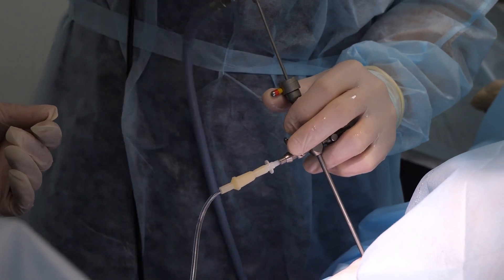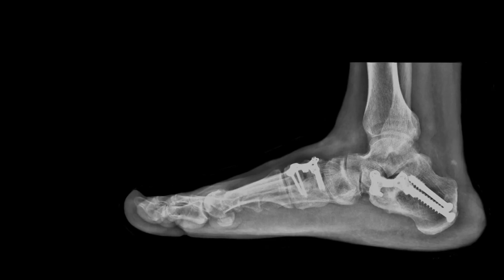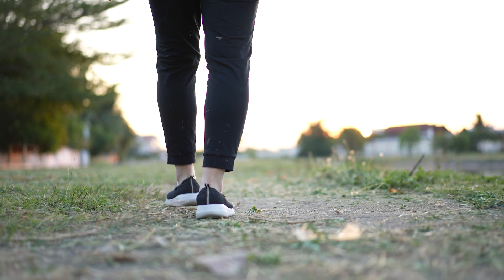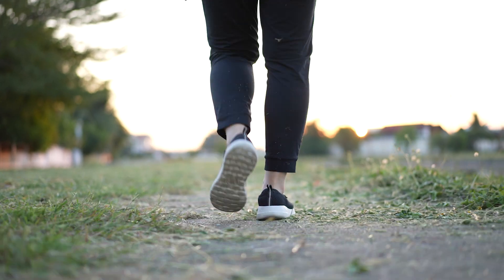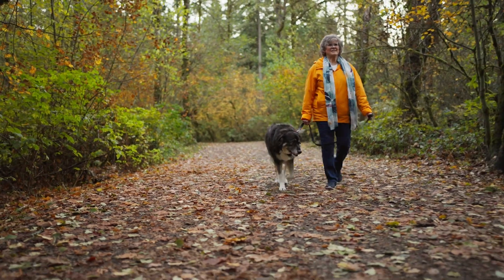Arthroscopy involves putting a small camera inside the ankle to clean up the arthritis. Another option, which is tried and true, is ankle fusion. It changes the gait a little bit — we have literature that has proven that — but it's probably the one option that is a one-and-done surgery and gets rid of the most pain.